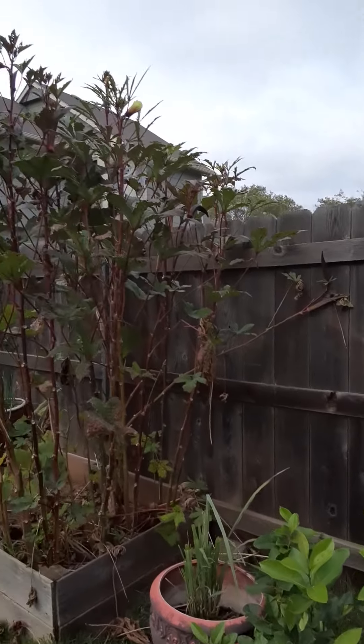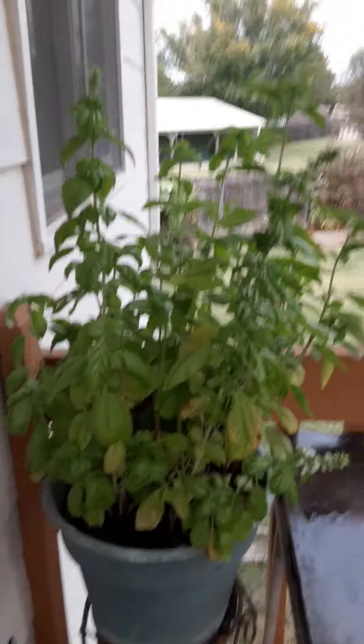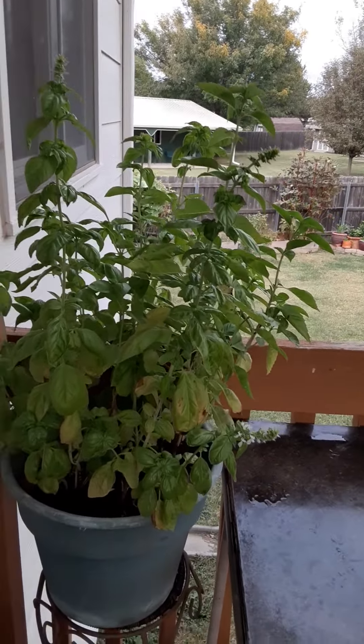So these are my okra plants here on my patio. This is Italian sweet basil — I'm going to harvest the leaves because I'm planning to make some pesto.